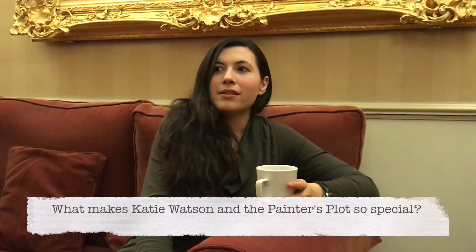Katie Watson and the Painters Plot is special because it's more than just an adventure story. It certainly is an adventure — there's mystery, time travel, and all of those things — but beyond that it's also a story about bravery, not swashbuckling bravery, but the kind that only comes from really caring about our friends and wanting to help and sacrifice for them. It's also a story about learning to appreciate our families and our lives and the wonderful things we may take for granted — something Katie has to learn along the way.